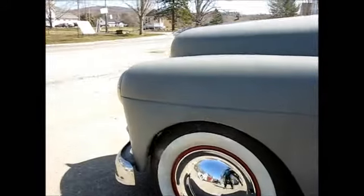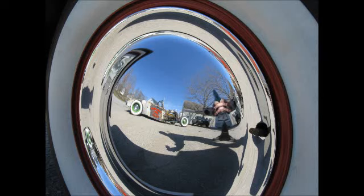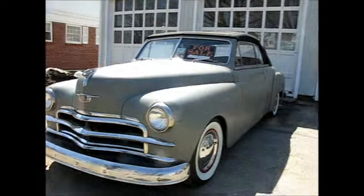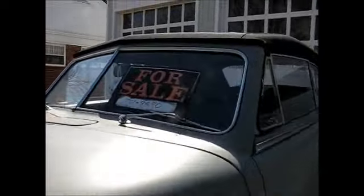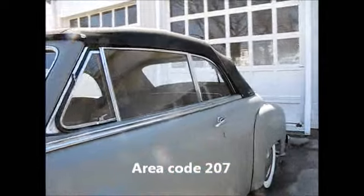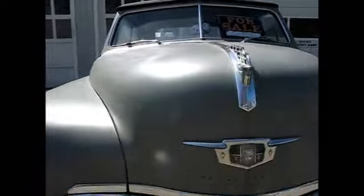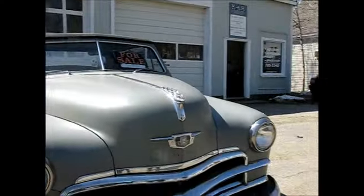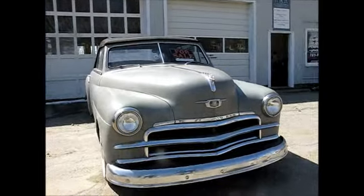I like this shot right here of the hot rod and the hood cap. I'll shoot your phone number and put that on YouTube — if anybody wants to buy a fine 1950 Plymouth convertible with a '93 Dodge Dakota engine, running gear, frame, and the works.